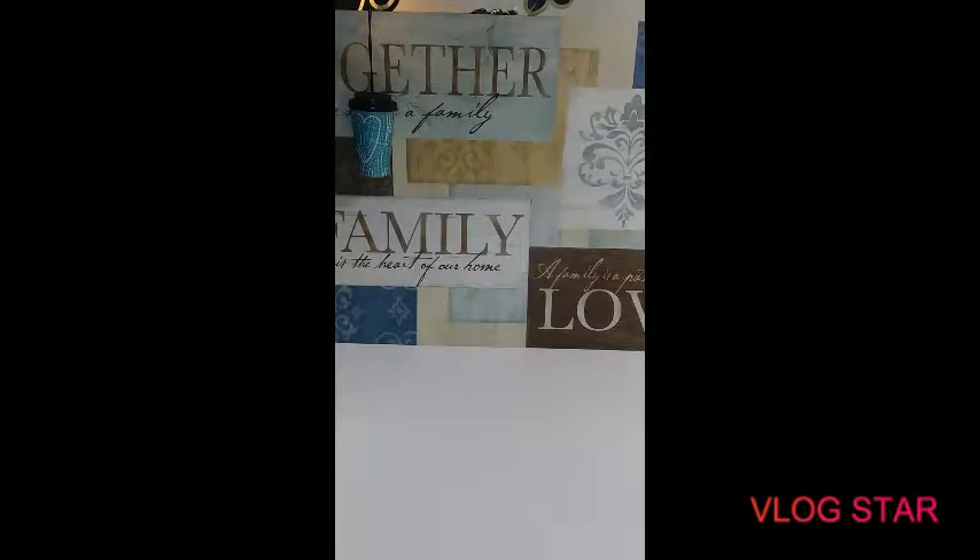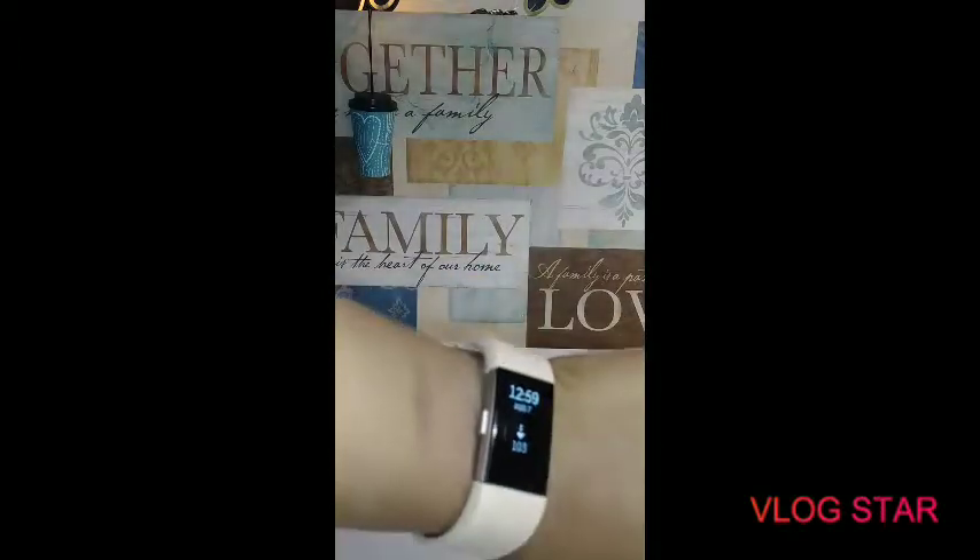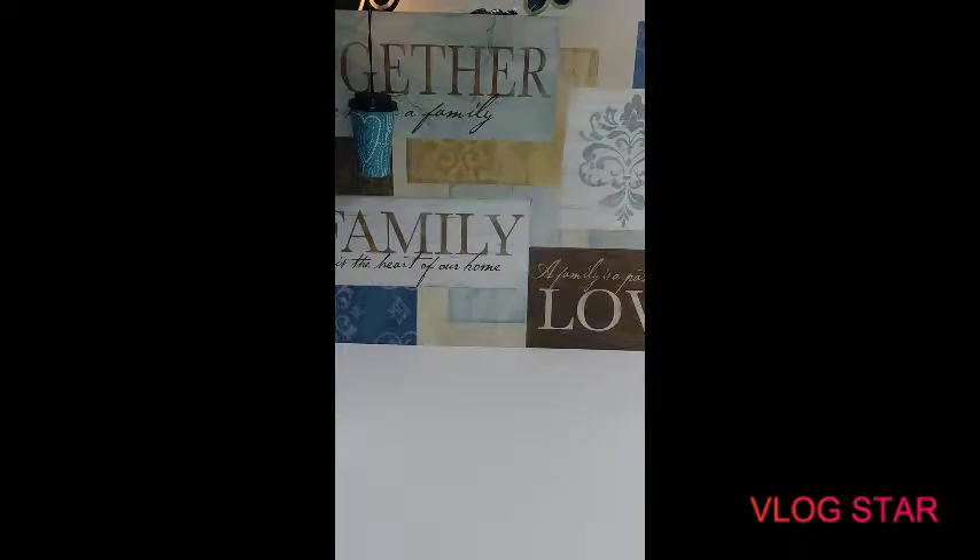Hi everybody, it's Super Rainbow Queen coming in with you today with a Cubs Food Haul. Today is August the 7th. So let's get right into it.